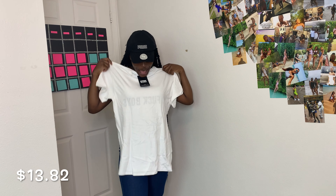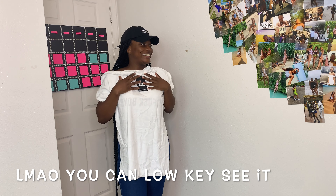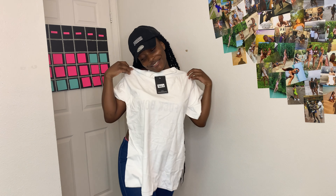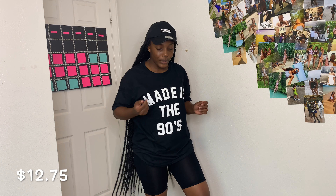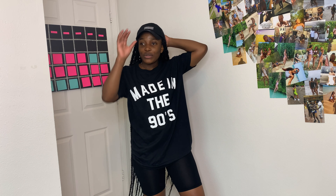The next thing I got is this t-shirt, but I will not be trying it on because the back says something my mom would not be proud of me wearing. Just know that it's cute — the back has writing, that's all I'll say. The last Pretty Little Thing item is this oversized tee that says 'Made in the 90s' — because that's what I am, made in the 90s.